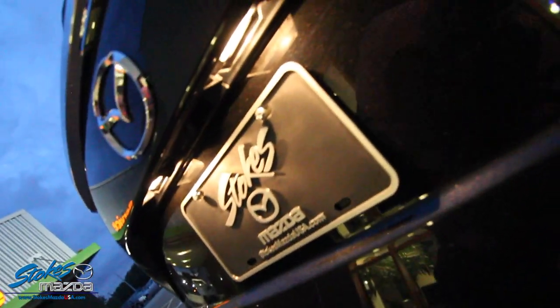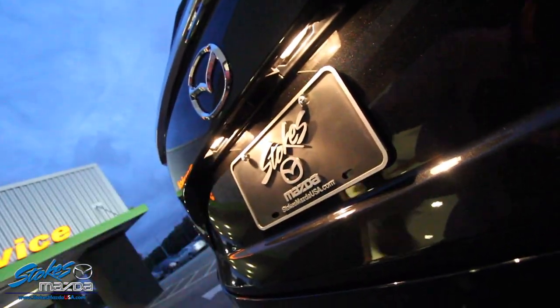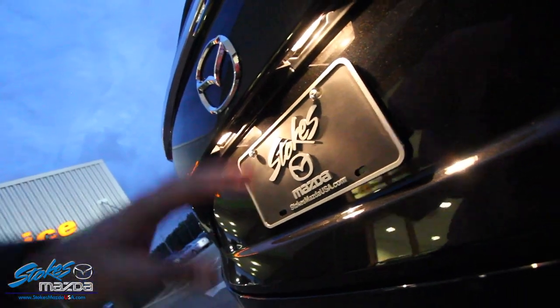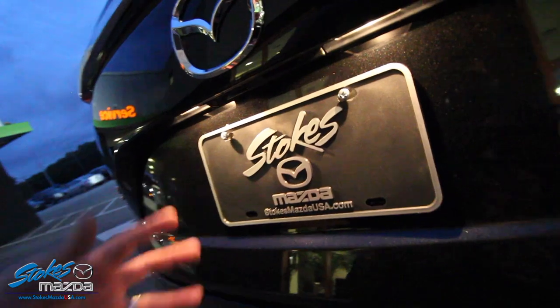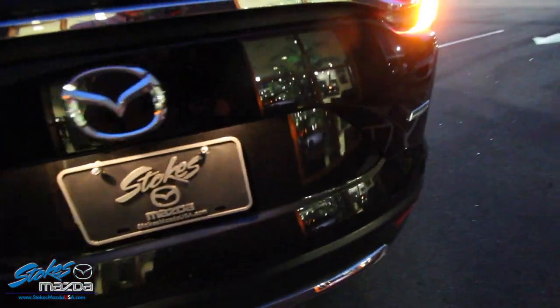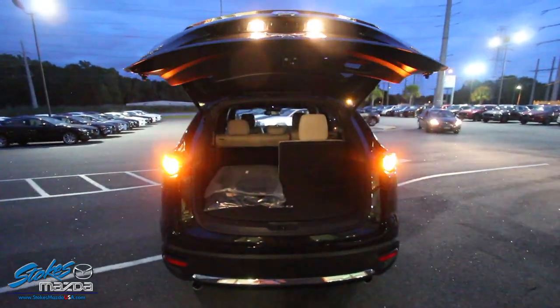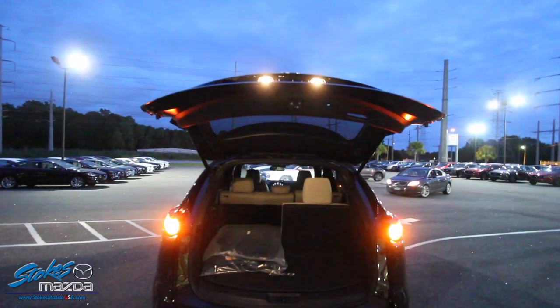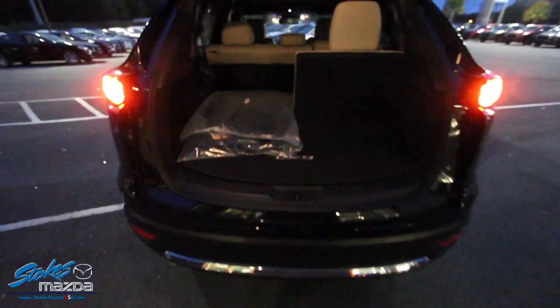Right up underneath here there's some lighting, but it doesn't seem to be LED. I can tell by the color — it's more of a yellowish-white, which is not my favorite. It does have a backup camera. The vehicle has a power tailgate as you can see, which is a great feature. Those lights up top in the cargo area are just regular light bulbs, not LED.